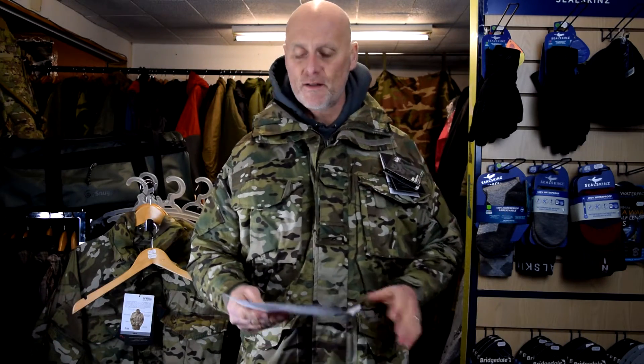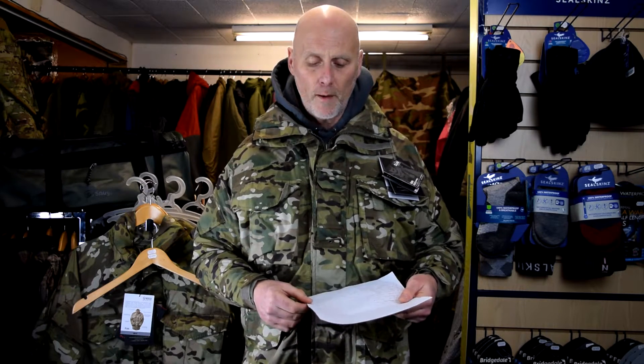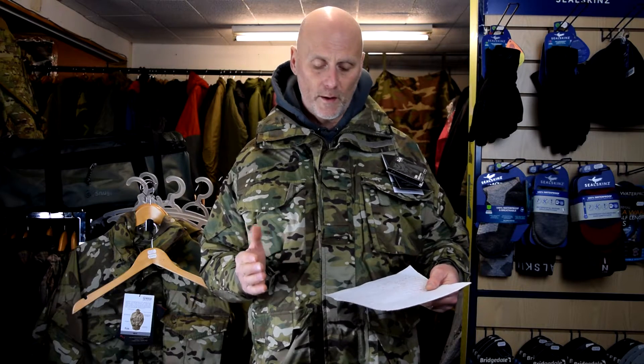I'm just going to read you the sizes — this has come directly off the Keeler website. For a medium, which is what I'm wearing, they're saying it's about a 39 to 41-inch chest, which is 98 to 105 centimeters. But I've clearly measured myself at 44 inches and the medium fits — my size is way too big.